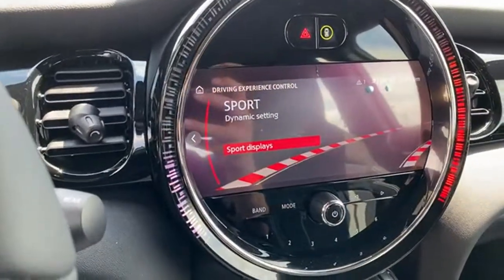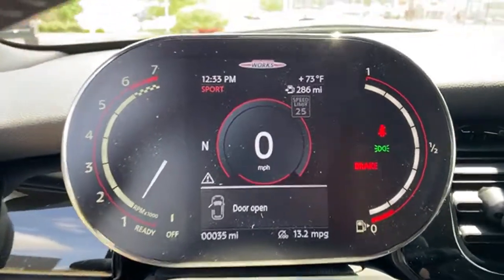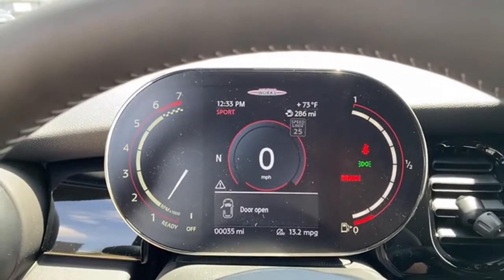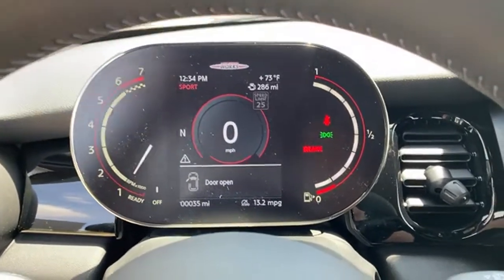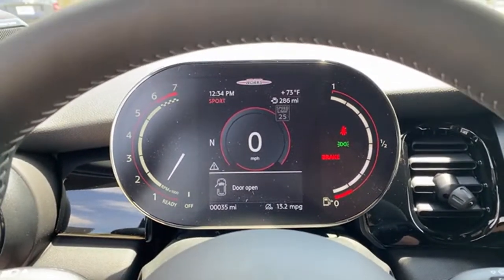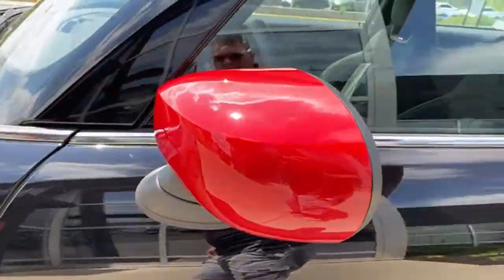I'm putting it in Sport mode and we'll let it sit for a bit to try to get the exhaust to pop and burble. The display is cool — it even tells you the speed limit in the area. It's 70°F here; a viewer in Scotland says it's only 45°F there. I'll let it idle and warm up. Chili red mirror caps look great on this.